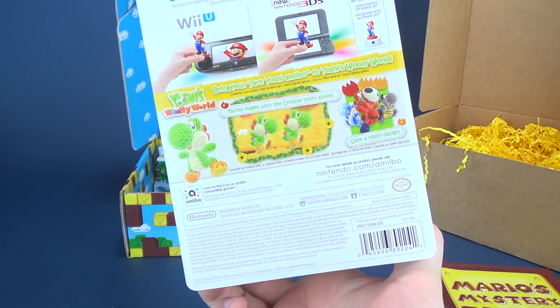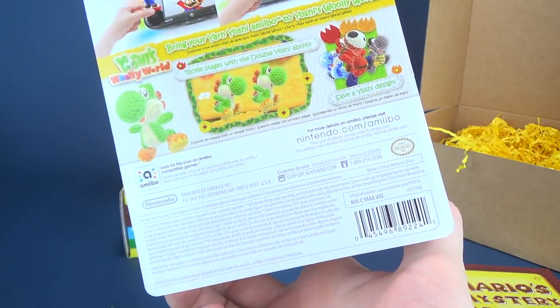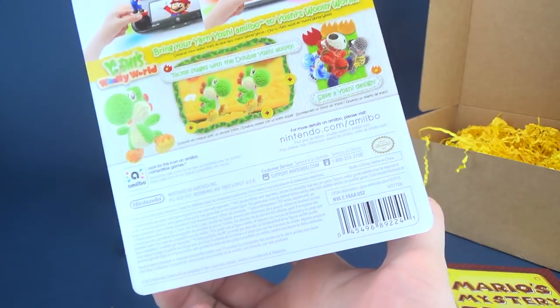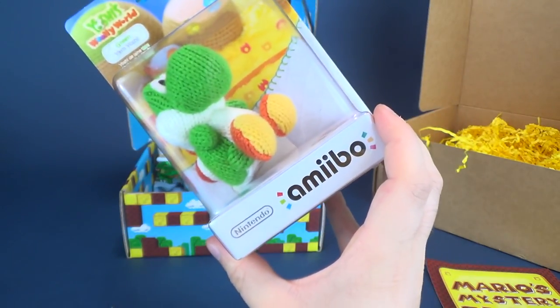Discover the power inside — collect, customize, and complete. This says to bring your Yarn Yoshi amiibo to Yoshi's Woolly World, and what does that give you exactly? Tackle stages with a double Yoshi ability, and you can also save a Yoshi design. Oh, look at that — that one looks like a Shy Guy. I like that. That's pretty cool.